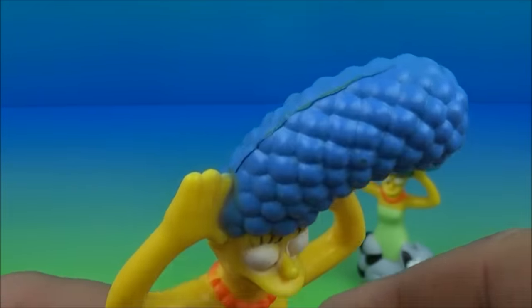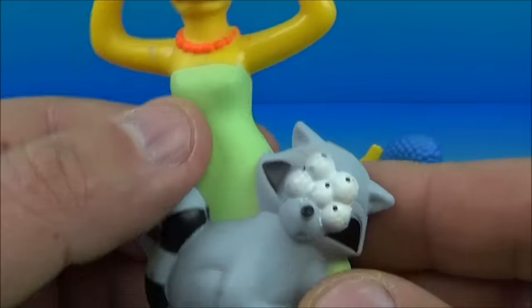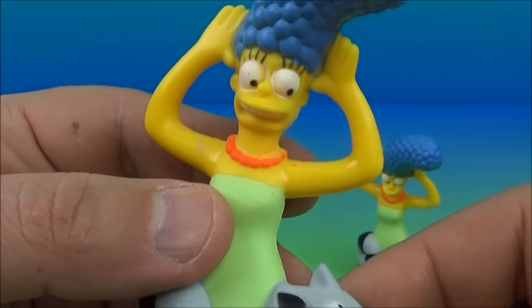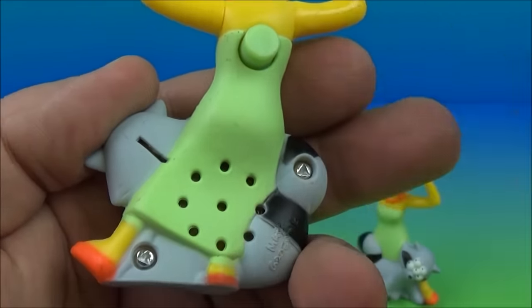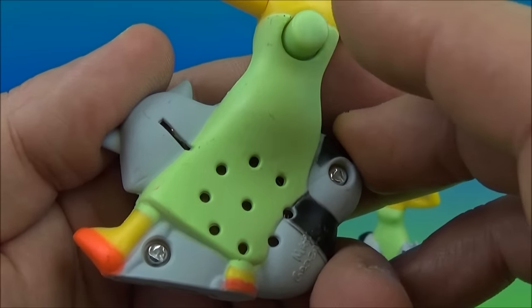Next up we have Marge Simpson. Look at that hairdo — wow, that is just all kinds of silly, it's making me chuckle. And look at this weird five-eyed raccoon thing rubbing on her — she's like freaking out. On the back, push the button. She says 'Oh, Homie, I think the batteries are failing!'